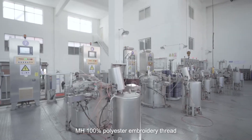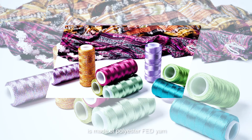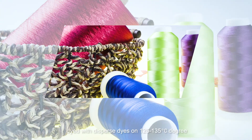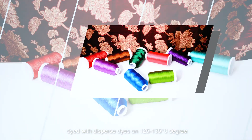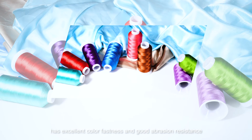MH 100% Polyester Embroidery Thread is made of polyester FDY yarn, dyed with dispersed dyes at 125 to 135 degrees Celsius, and has excellent colorfastness and good abrasion resistance.